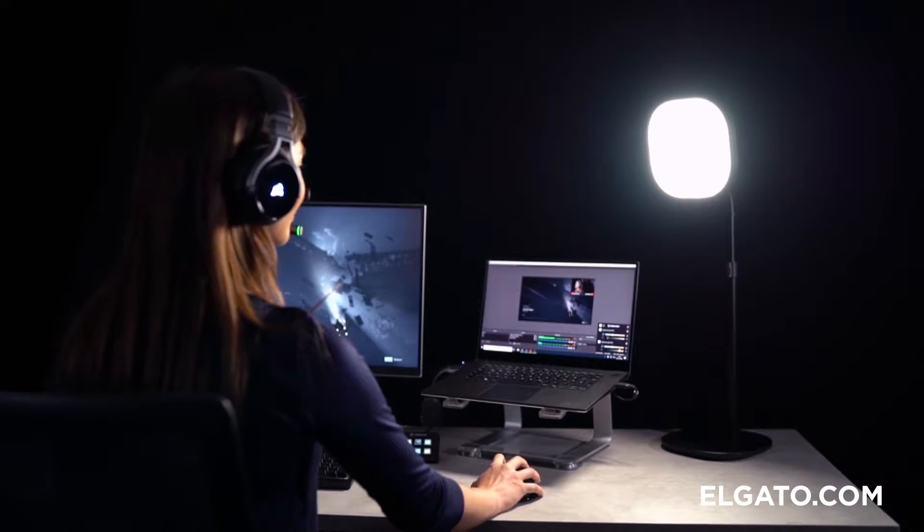The Key Light Air has 80 premium LEDs, which will help you look your best without flickering. It's also got 1,400 lumen output — a lumen is how much light you're getting out of every bulb. It's got a color range from a nice cool blue to a warm amber, so no matter what lighting mood you're going for, it's got it covered.